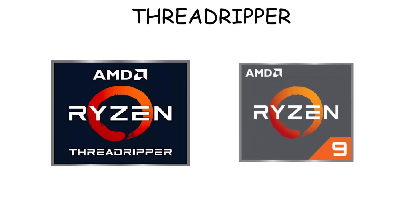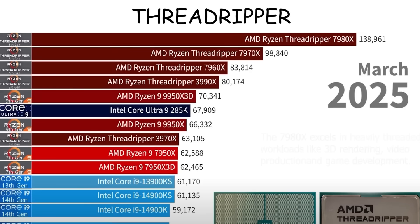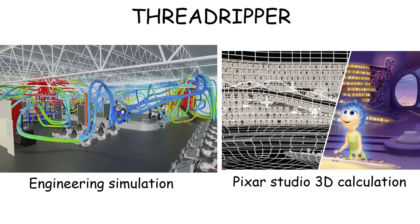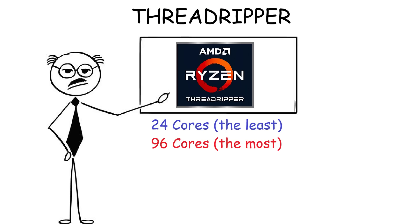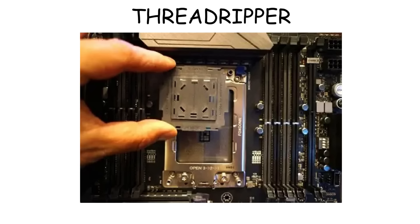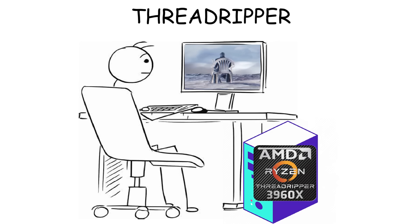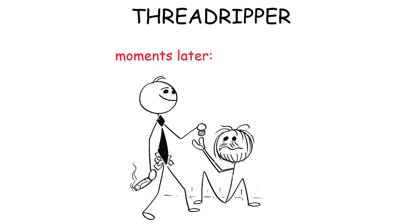Ryzen Threadripper is AMD's CPU built for workloads that go far beyond what even a Ryzen 9 can handle. It is used for heavy-duty tasks like engineering companies running advanced simulations, or big studios such as Pixar managing millions of calculations in complex 3D scenes. This is possible because Threadripper has an insane number of cores, ranging from 24 to 96 cores. Its size is physically larger than a normal CPU, requiring a special socket and larger motherboard, and it costs thousands of dollars — making it overkill and way too expensive for casual users.